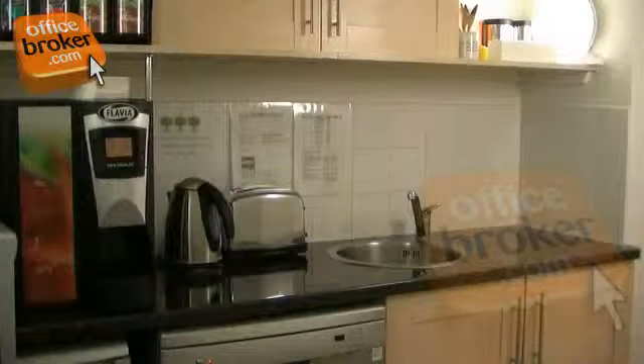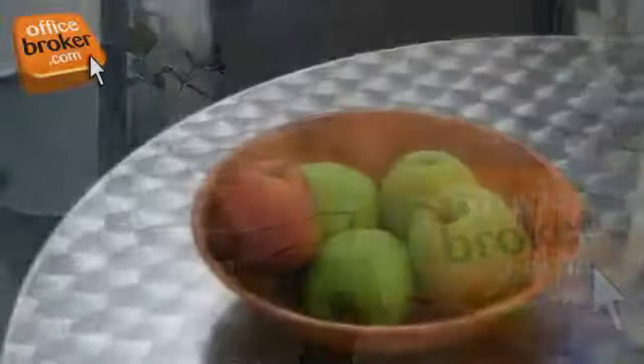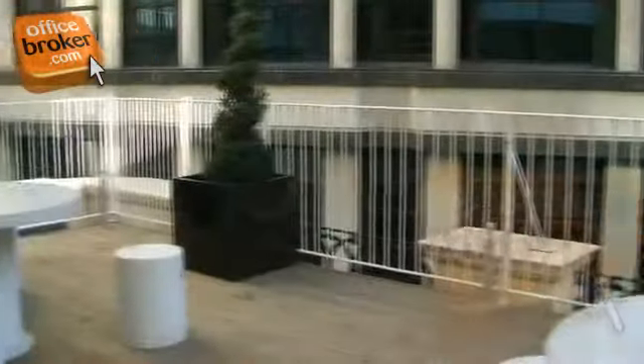The kitchens feature well-stocked vending machines and are regularly tidied by staff, along with the dining areas which are also fitted with televisions. The outdoor terrace area is heated and is ideal for summer lunches and informal meetings.